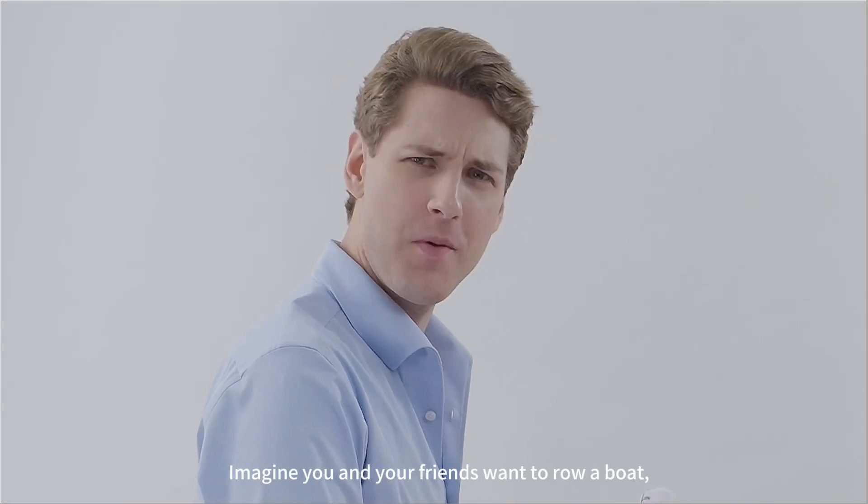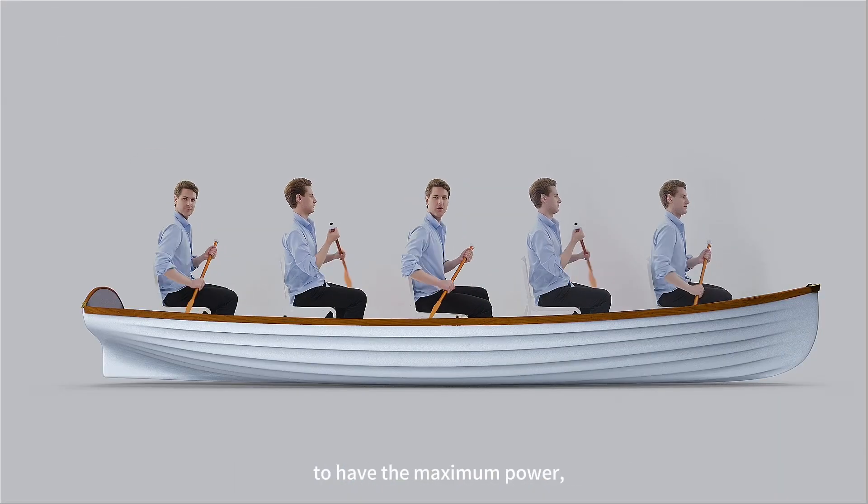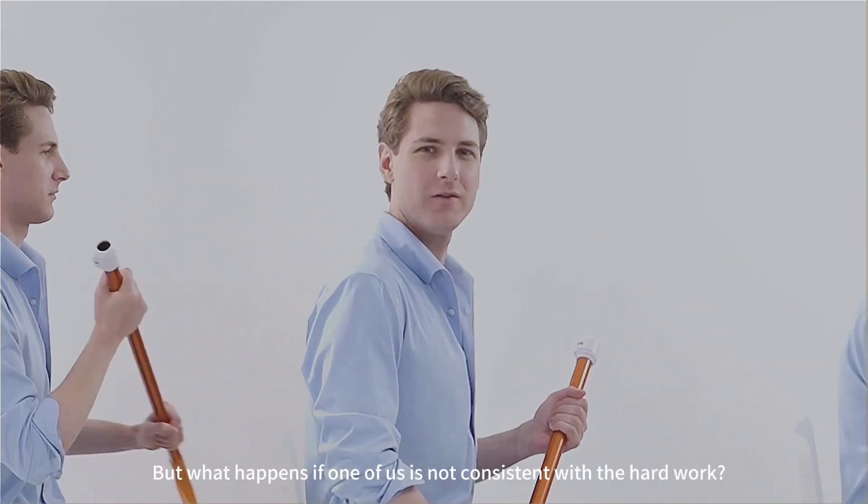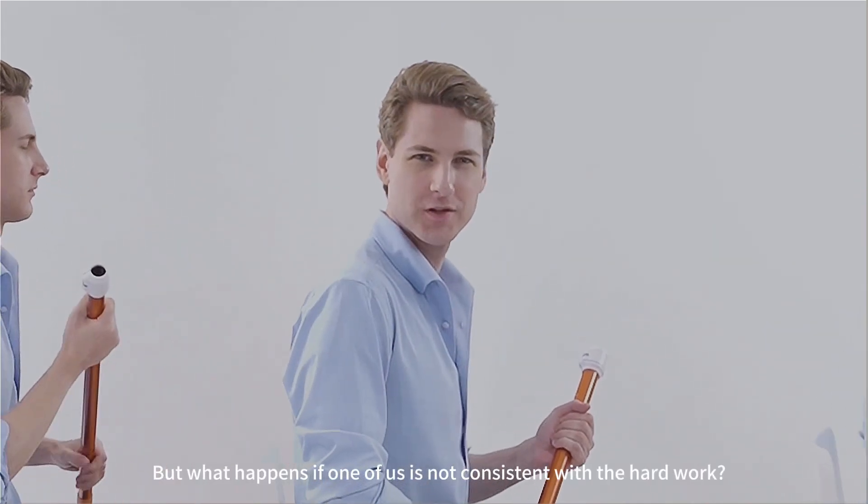Imagine you and your friends want to row a boat. To have the maximum power, all you need is to row at the same time. But what happens if one of us is not consistent with the hard work?